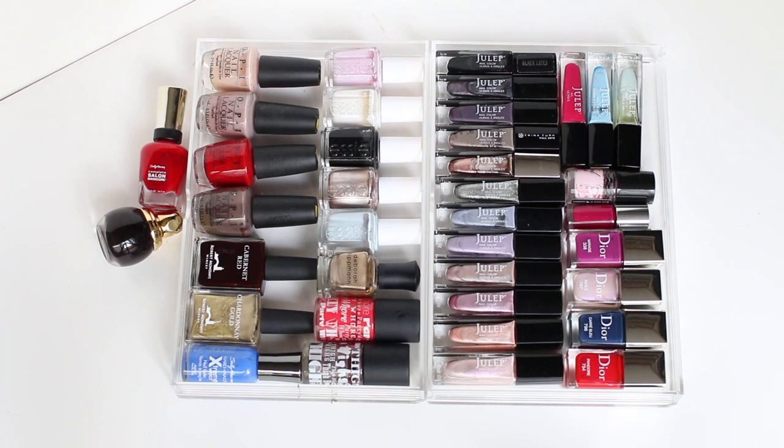Here are the nail polishes I have remaining in my collection — I have 38 of them. This is another area where I've really been able to downsize my collection over the years and I am very, very happy with what I have remaining.